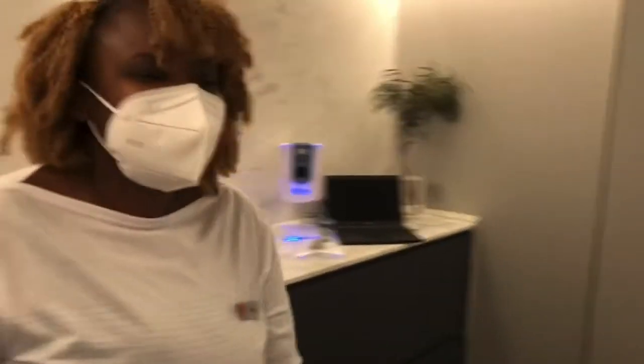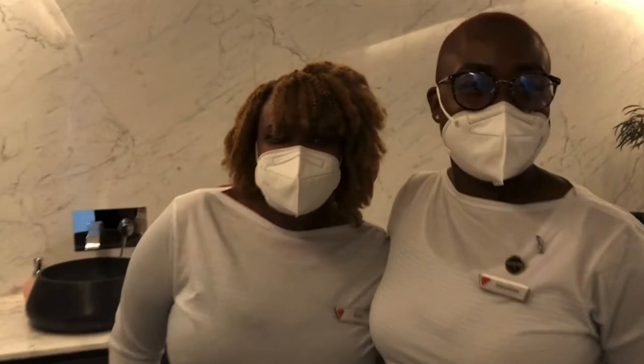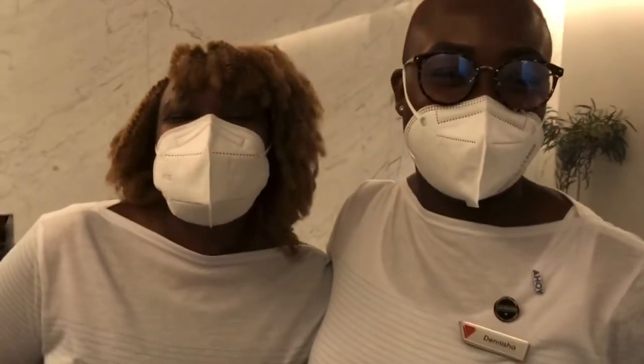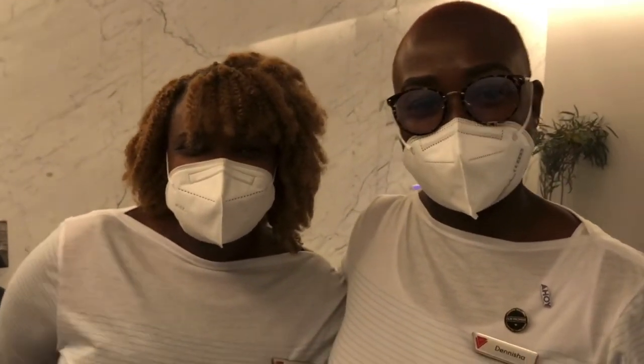If you're going to be cruising on Valiant Lady, you have to come and see these two wonderful ladies — they will look after you and you'll have had the most relaxing time you've ever had. Thank you, ladies!